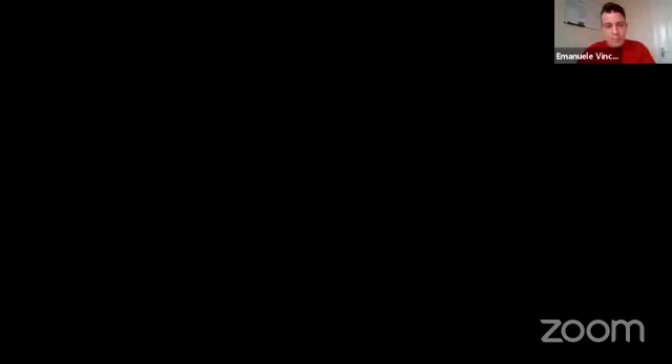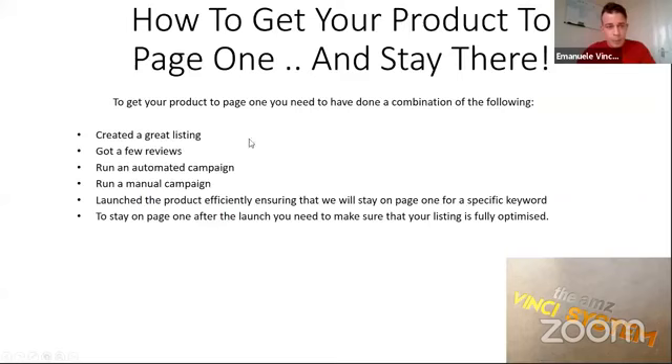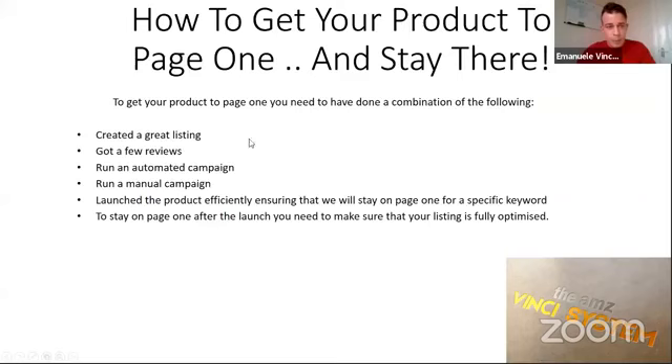Good evening friends. I'm going to switch to Italian now so that my Italian friends can see the same presentation I just introduced in English. Good evening everyone, let's start speaking in Italian — I'll do the whole presentation in Italian. Let me make sure I'm showing the screen first. After you've seen the presentation I'll go back to the Facebook page to see if you have any questions. OK, now I'm showing the first page. Today's video is all about the product launch strategy.